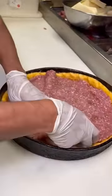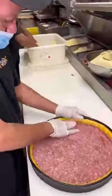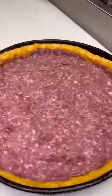Gino's East is one of the original creators of deep dish pizza, dating back almost 100 years. After the sausage is evenly distributed and pressed in, it is all covered with a rich house-made marinara sauce.